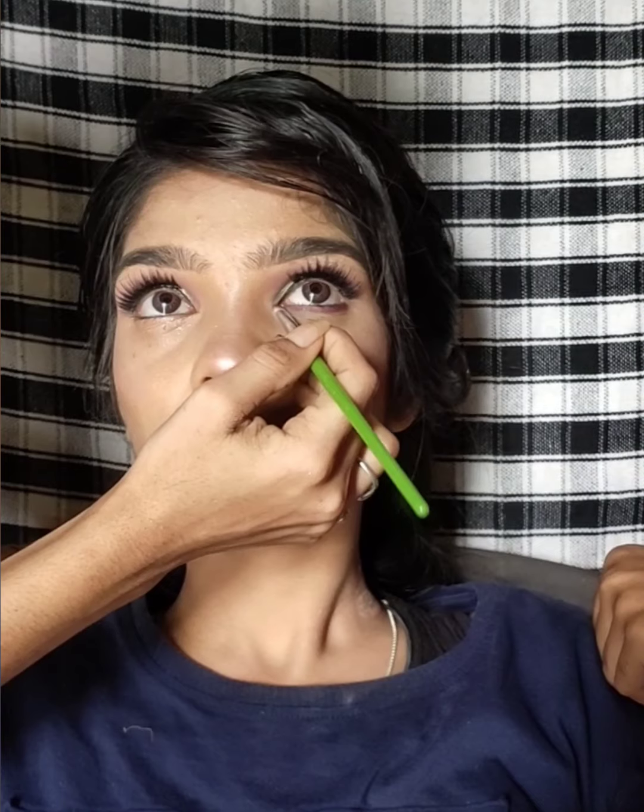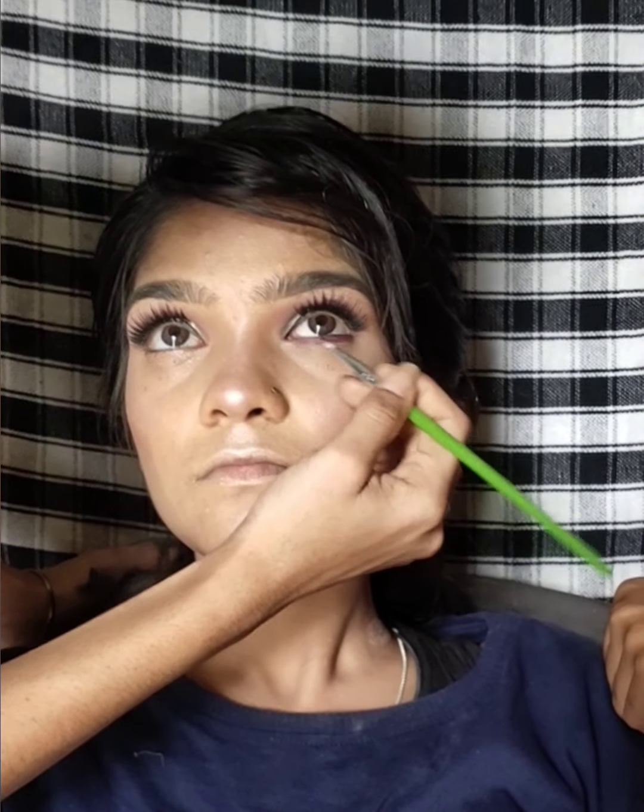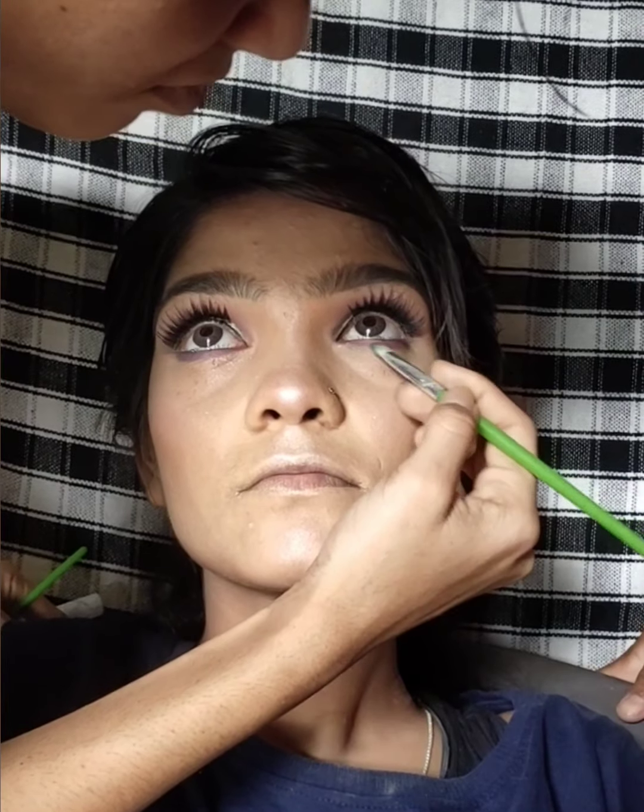After the eye makeup, I made it look good. Now I have used lipstick. This is our final look — it's really nice.